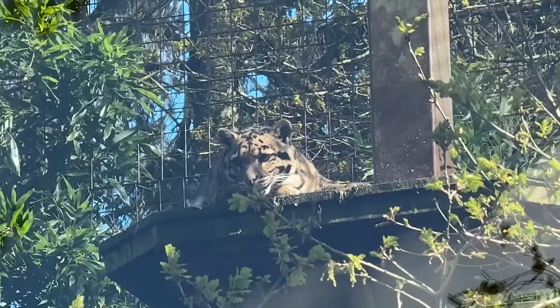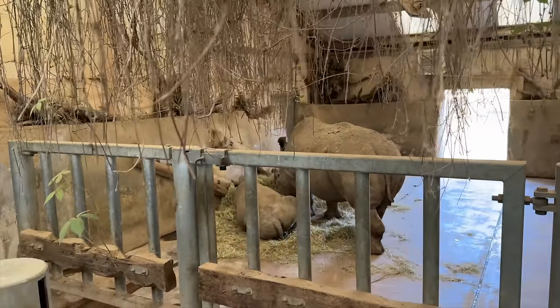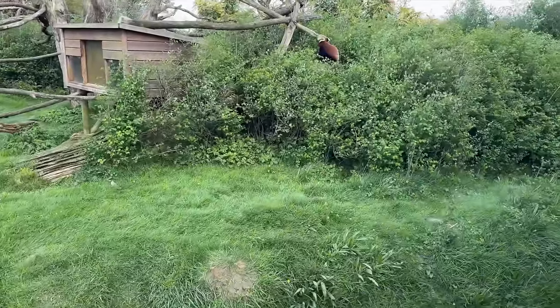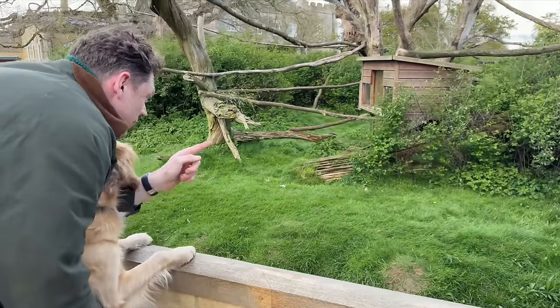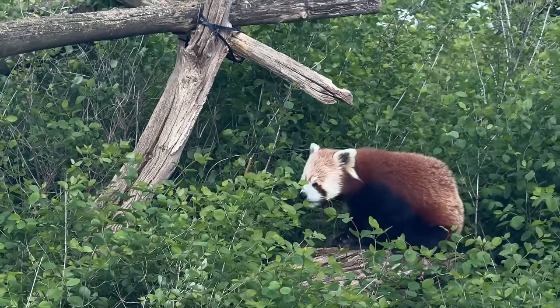We're going to go see the lion - oh, so it's Asia. I feel like they could easily jump out. Aww, they're so tiny, aren't they - red panda.